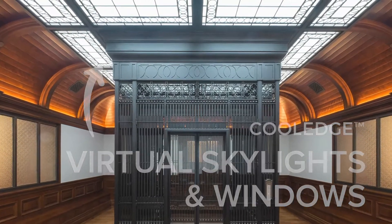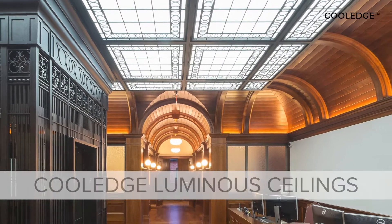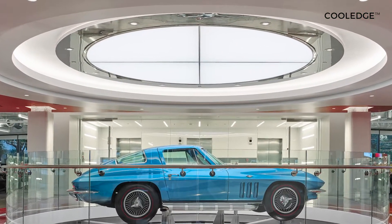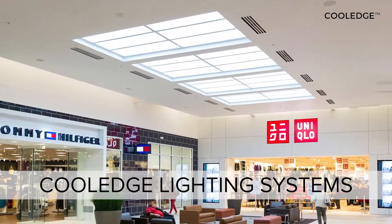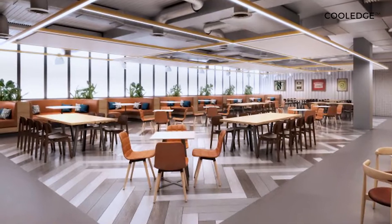Cooledge delivers creative solutions that bring the experience of skylights and windows to spaces without access to natural light. Our luminous ceiling products used as skylights deliver immersive illumination experiences that bring the feeling of outdoors to interiors, and our lighting systems products provide the uniformity and light output required to create amazing virtual windows.